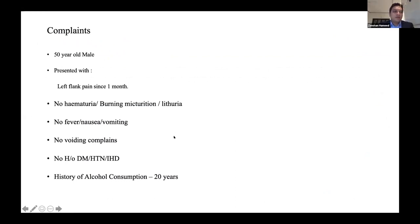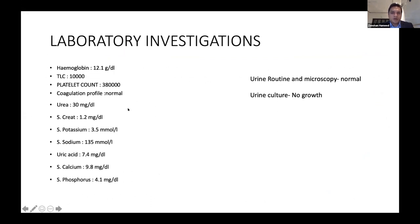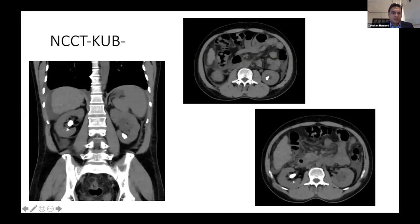The third case is a 50-year-old male with left flank pain, no fever, nausea, or vomiting, and a 20-year history of alcohol consumption. Both kidneys were shrunken. The right side measured 8.5 × 5.5 cm with a 1.5 cm calculus in the pelvis and three small stones in the lower calyx. On the left side, there was a 1.2 × 8 mm calculus in the lower pole. Laboratory investigations were normal, urine culture negative. CT confirmed mild hydronephrosis on the left side.